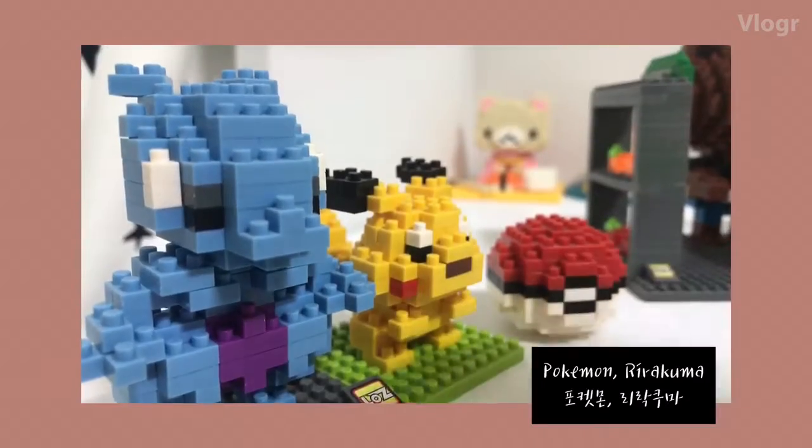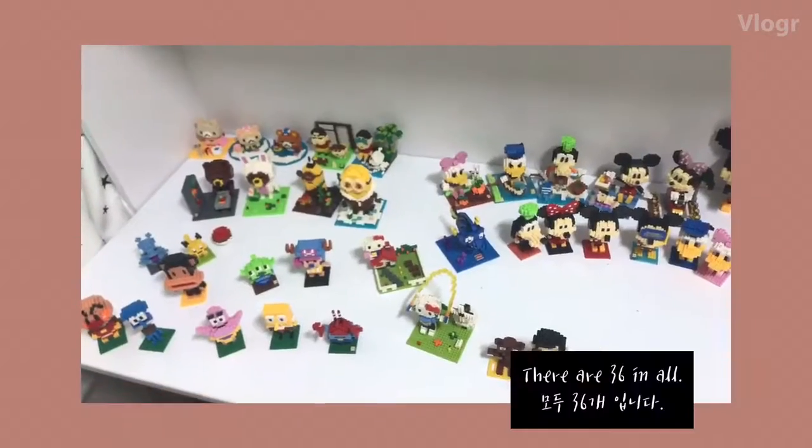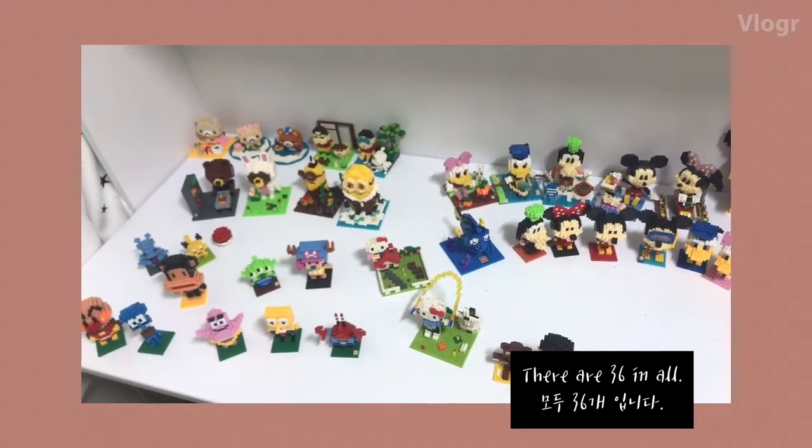I've made Disney characters, Minions, Hanum, and many others. There are 36 in all.